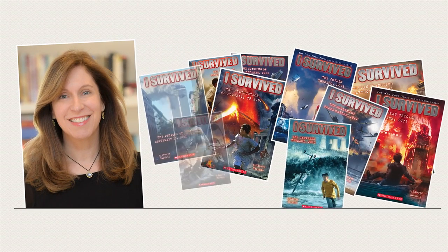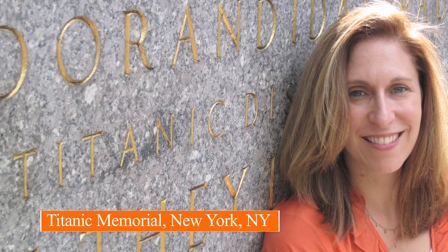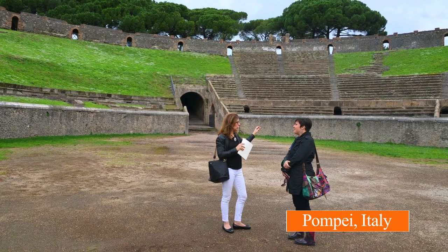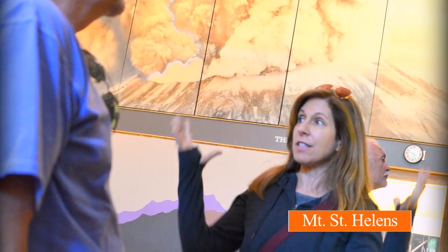Hi, everyone. I'm Lauren, author of the I Survive series. One of my favorite parts of researching my I Survive books is visiting the places that I write about. And I've been to almost all of them, like Pompeii in Italy, the Gettysburg Battlefield in Pennsylvania, and most recently, Mount St. Helens in Washington State.